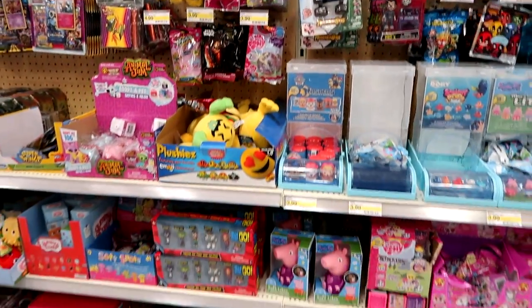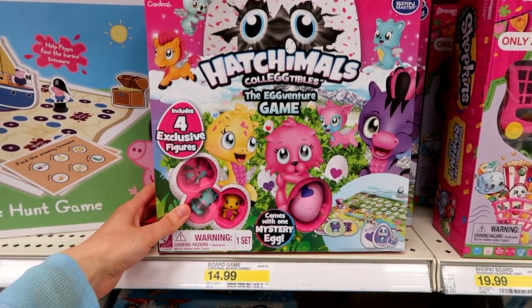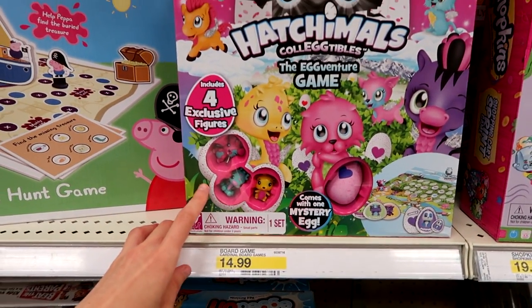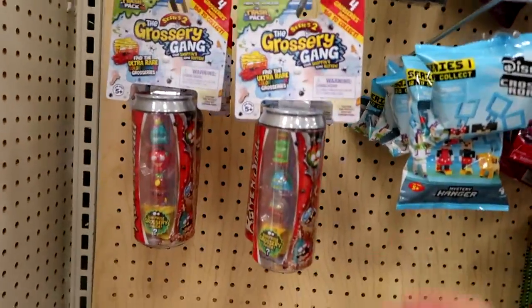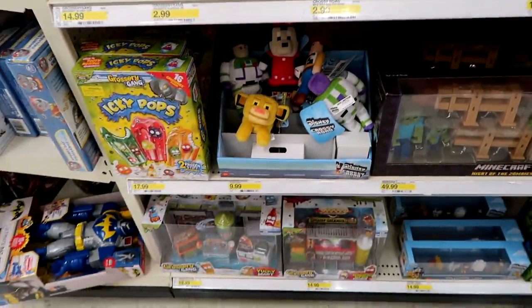Not seeing anything else. They have the Hatchimals Egg Venture game here, except the exclusives are different — I'm almost sure of it. I have to look back at the footage, but I'm pretty sure they're different. Here's some Grocery Gang — we just have soda cans here, and some Crossy Road.